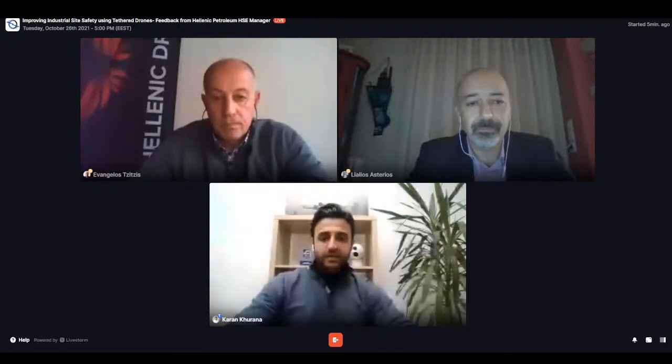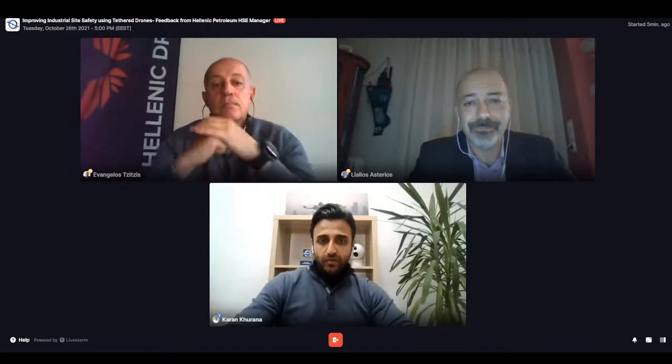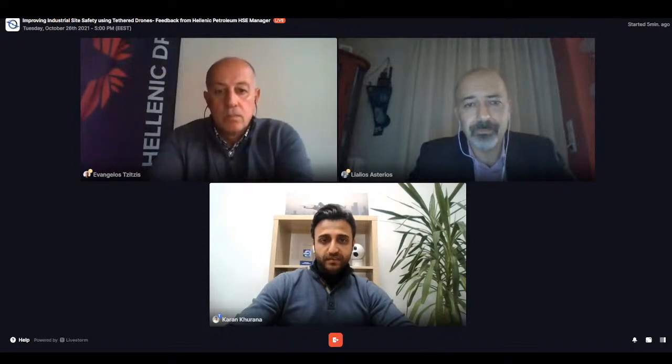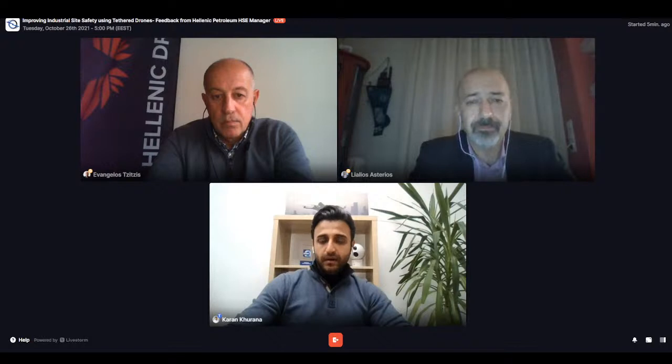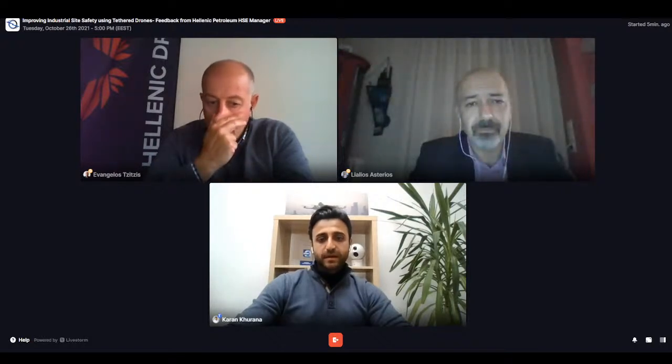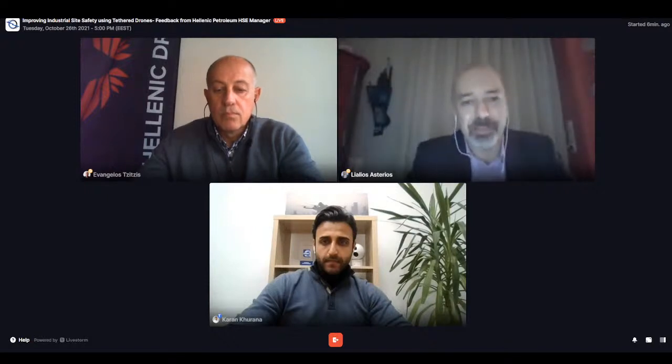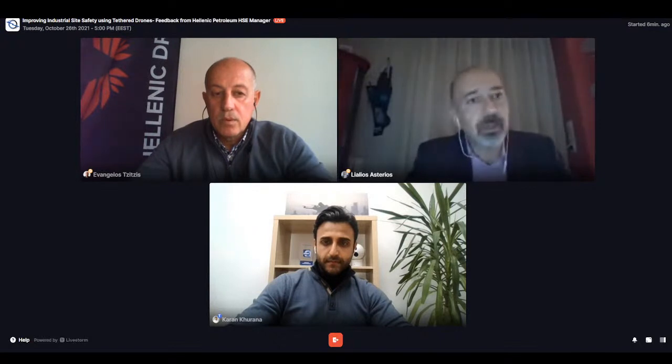We are here today to get feedback from Esterios and Evangelos about their experience on how tethered drones contributed to industrial site safety. Esterios, can you tell us when you started your drone project and what the initial motivation and objectives were? We started this journey a few years ago when drones were becoming a thing. Our first approach was very experimental, so we joined efforts with Hellenic Drones mostly for conducting safety and fire safety drills and evacuation drills.